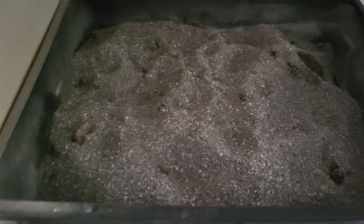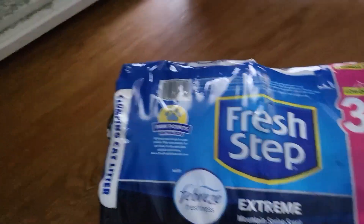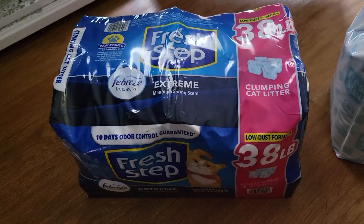This is our litter box, and you can see how well it clumps. To fill it up, I'll probably have to use about two of these packets.